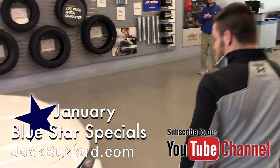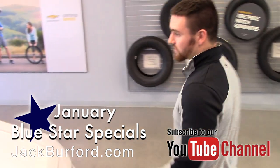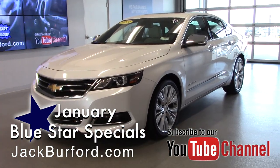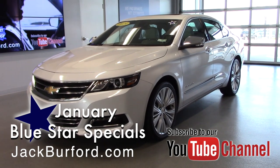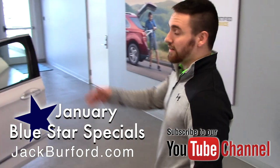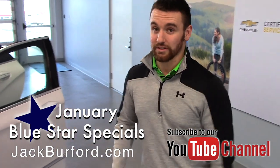This has a 3.6 liter V6 in it, so you've got plenty of power. This car is in my opinion probably the prettiest car we've got on the lot, so you've got to come check this thing out.